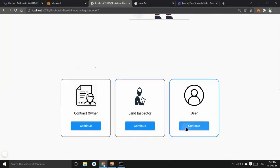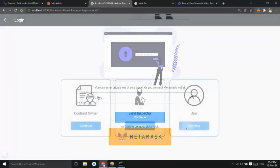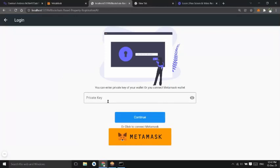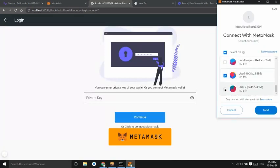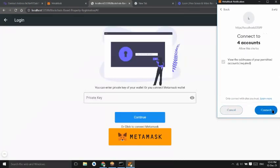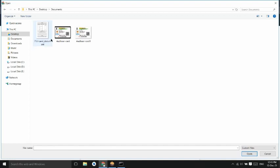First, the user will register himself. He can log in by entering his private key or by connecting a Metamask wallet. For storing documents, we have used IPFS based on Filecoin.